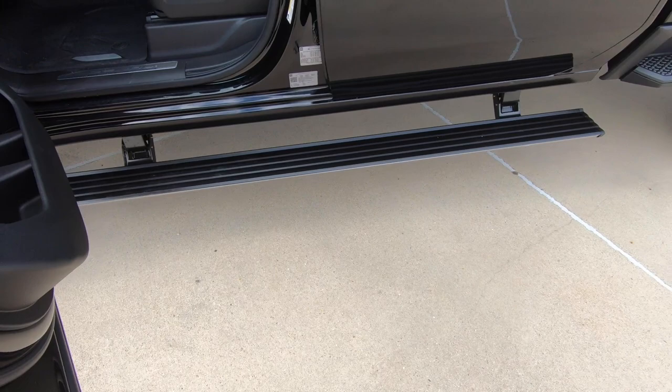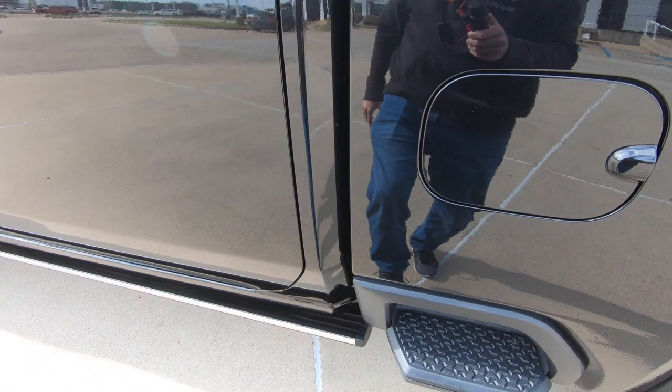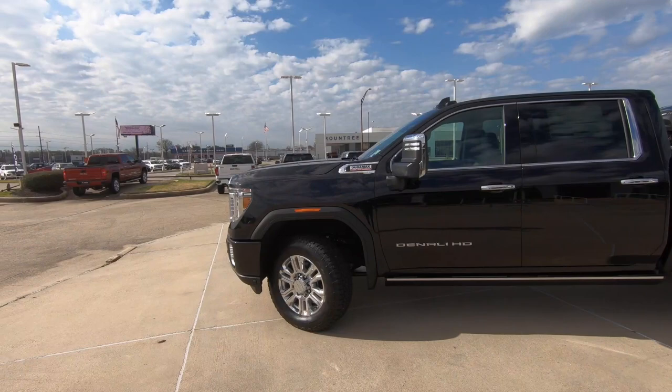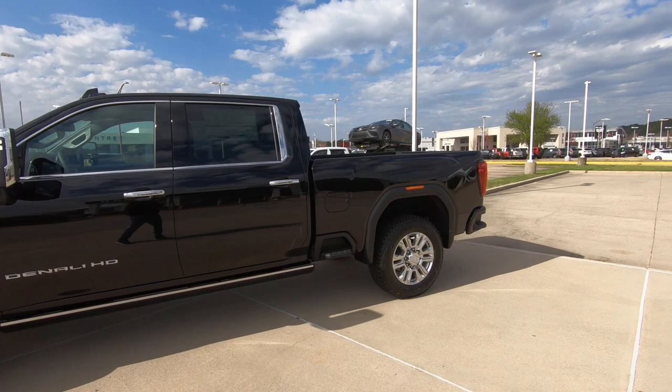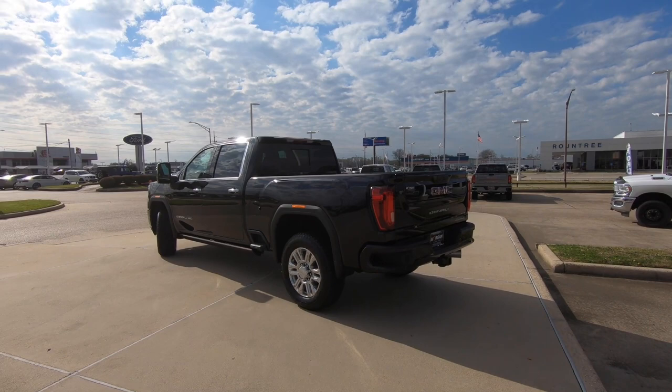We'll watch that in action. This particular one doesn't have the feature where you hit the button on the rear and it comes back — you don't really need that because you have the sidestep right here. And if you're wondering about this gorgeous black exterior color, it's called ebony twilight metallic. As far as towing goes, you're looking at 14,500 pounds, and 3,798 up to 3,900 pounds as far as your payload goes.